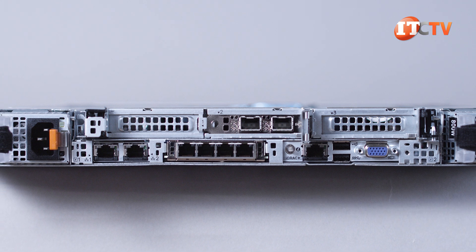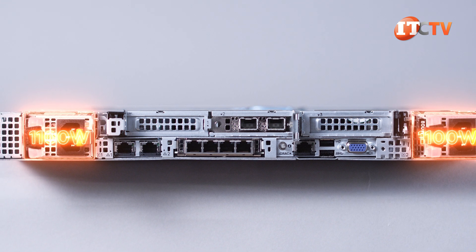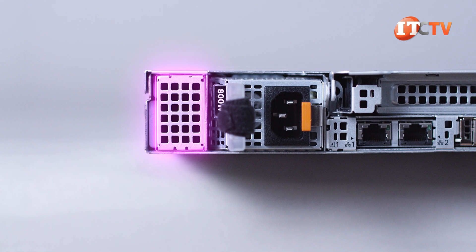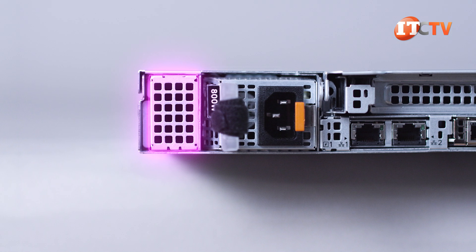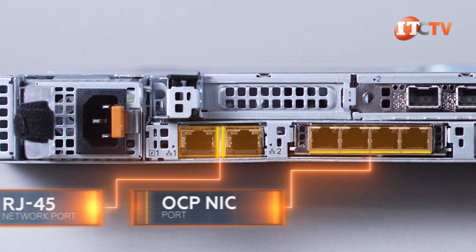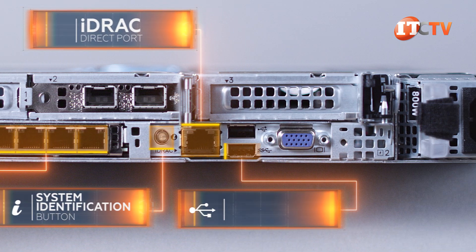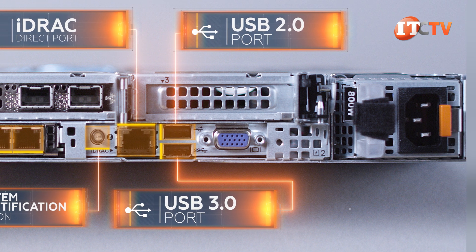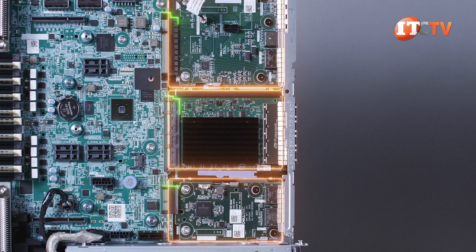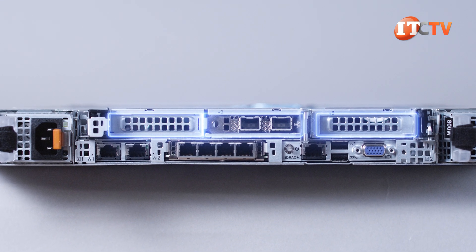On the back of the system, you'll see a hot-swap 800-watt Platinum PSU to either side of the chassis, with options for either 1,400-watt Platinum or 1,100-watt Titanium PSUs. Right next to that first PSU is a dedicated slot for a special hot-swap M.2 carrier for use as a dual-redundant boot drive. From left to right, we have two RJ45 network ports, optional OCP NIC port, system identification button, dedicated RJ45 iDRAC port, plus USB 3.0 and USB 2.0 ports and a VGA port. These ports are all supported by small mezzanine cards that plug directly into the motherboard, with expansion card riser slots on top.